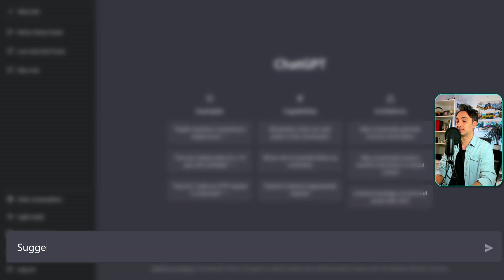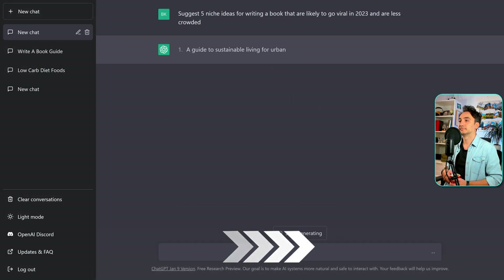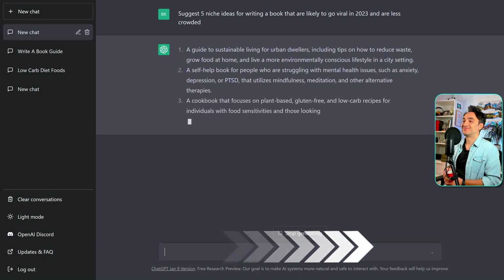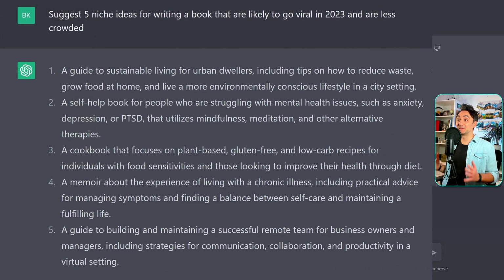Let's try the following prompt: 'Suggest five niche ideas for writing a book that are likely to go viral in 2023 and are less crowded.' This is really beautiful. Now we have five niches from the AI — the first one about the environment, the next one about mental health.